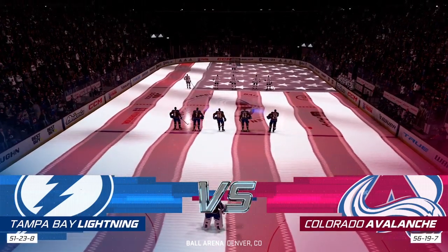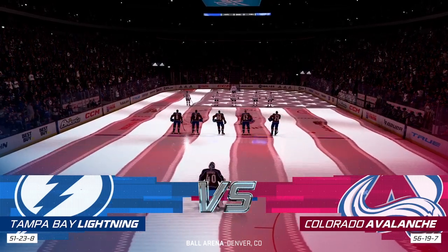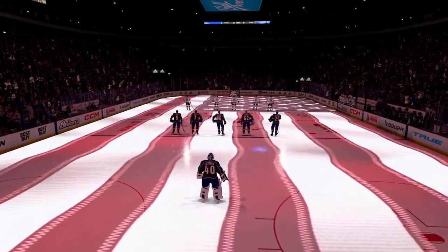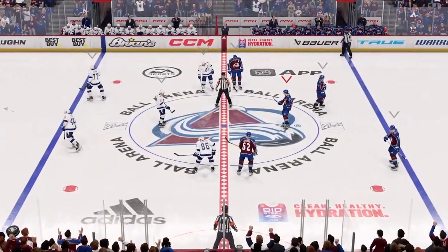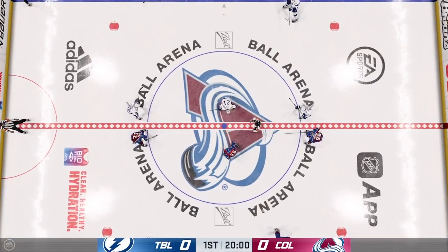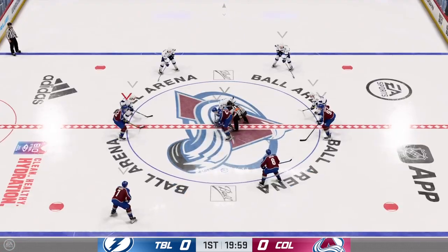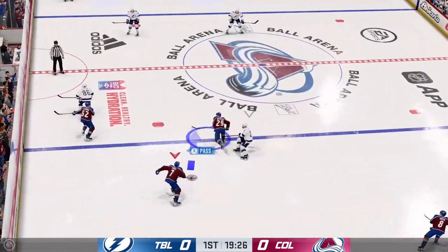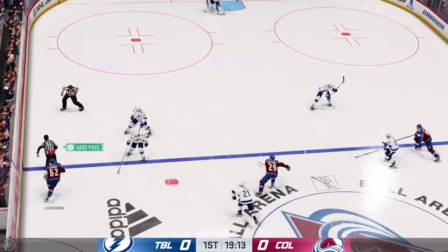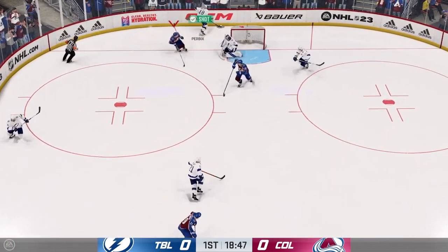Welcome to Denver, the mile-high city — avalanche country tonight. Setters both set to dig on in, and we are about ready to go. The avalanche have established possession here early in this one as they win the draw. Receives the pass, snagged with the glove by Vasilevsky.